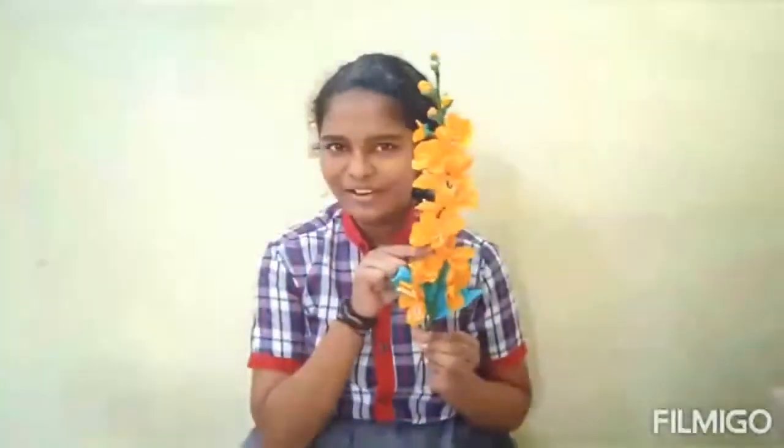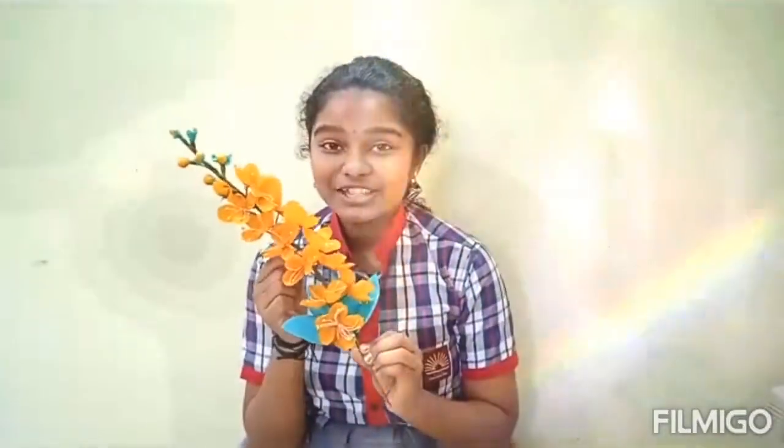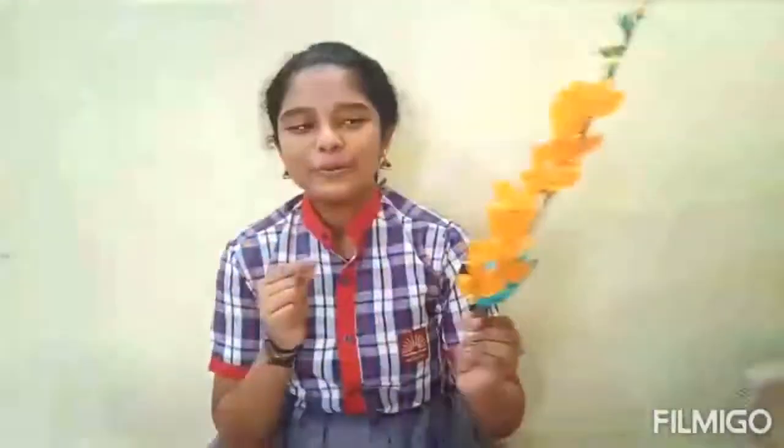Have you ever seen this flower? This is Kashiya Pistula, a famous flower in KM. Do you like to make this flower? Let me show you.